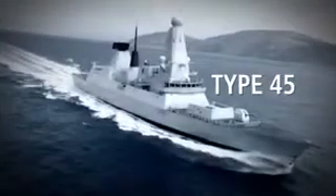Already in service, both on and below the waves, are the new Type 45 destroyers and the Astute-class nuclear submarines. They mark the beginning of a program that will make the Royal Navy one of the most advanced in the world.